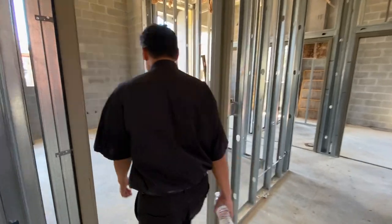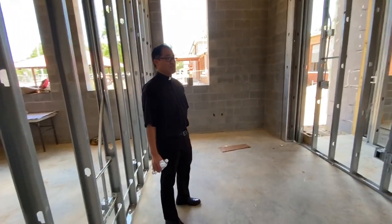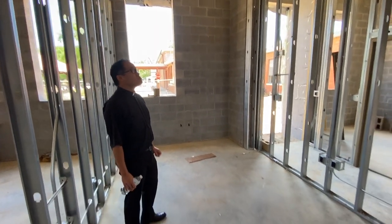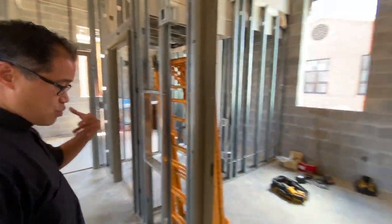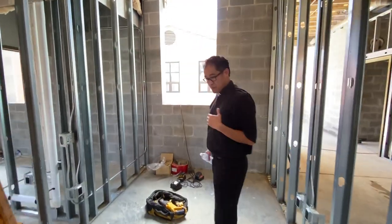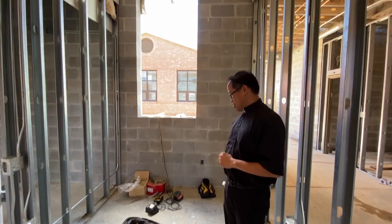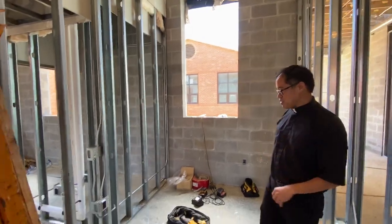So this is what an office looks like — I think this is the assistant principal's office. One of the themes here, obviously, is the big windows in each of these rooms. This will be the new health and nurse's station, so that the sick will have a private area.